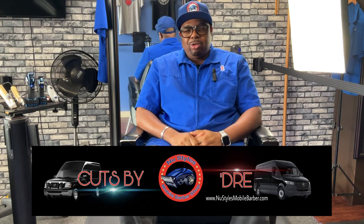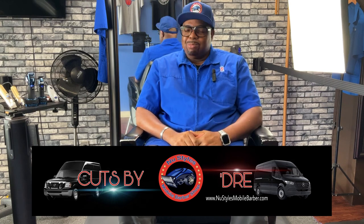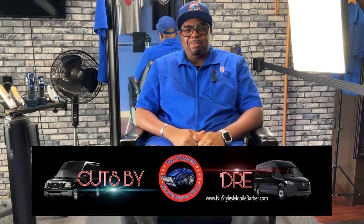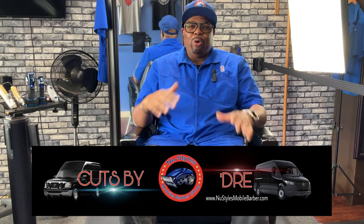Good afternoon, good evening YouTube. Cuts by Dre, New Styles Mobile Barber, and I'm back in the building, back in the shop for another episode. Today I'm going to be going over the tools that I use — the difference between the tools that I use in the shop and the tools that I use in my mobile van.